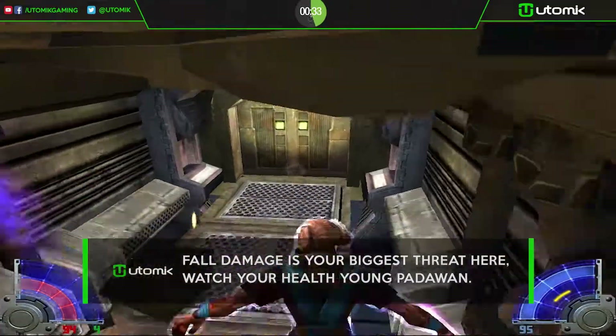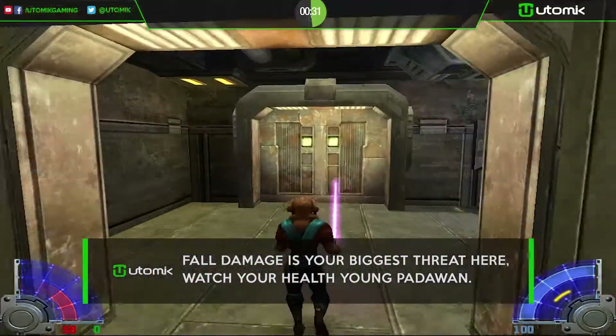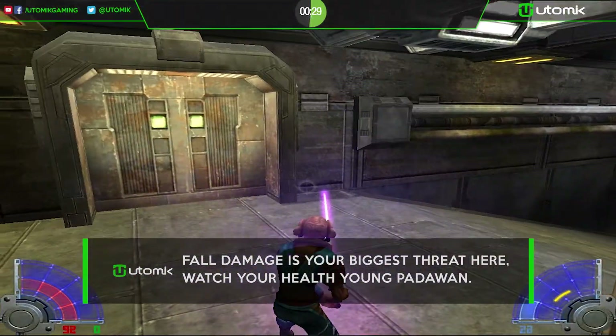This game's fall damage is very unforgiving, as are the enemies you encounter, making my personal favorite Jedi power — the heal — essential.